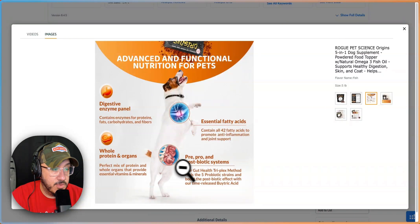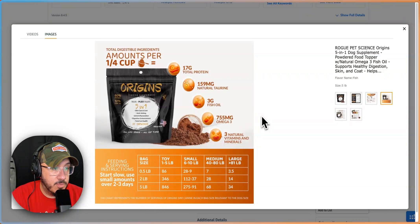Amino fatty acids, whole protein. Give me the regular words on why my dog needs this. Amounts per one quarter cup — great. Does that mean I give him a quarter cup? Feeding and serving instructions: start slow, small amounts over two to three days.